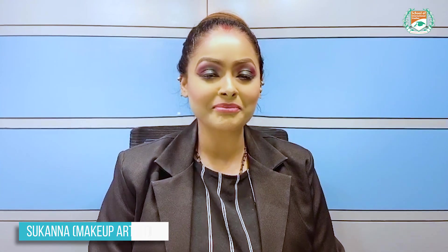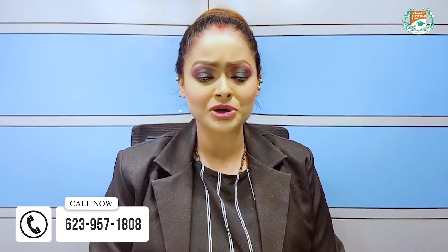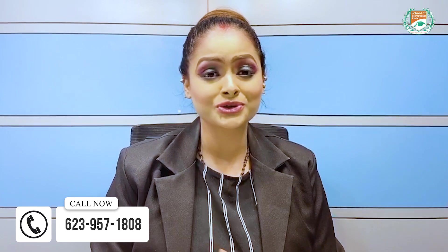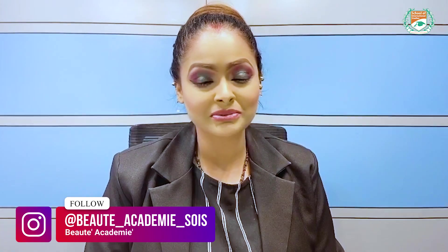Hello, my name is Sukarna. I'm back again from La Beauty Academy, S.Y.S. Mojali. Today I'm back with a very good question of yours — you want to know about what is the difference between foundation and BB cream. So today I'm going to tell you the difference between foundation and BB cream.